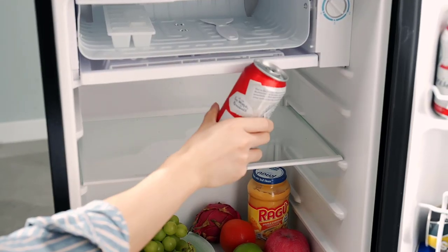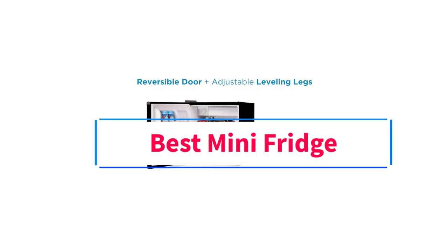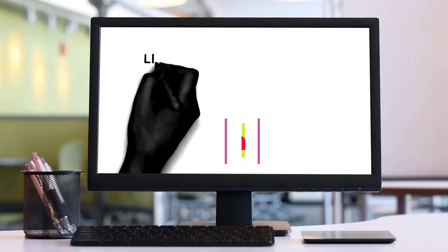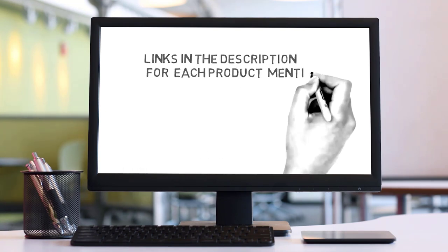Hi friends, welcome back to my channel. Are you looking for the best mini fridge? Join us in this video as we explore the best mini fridge on the market. Check the description for links to find the perfect one within your budget. Let's go.